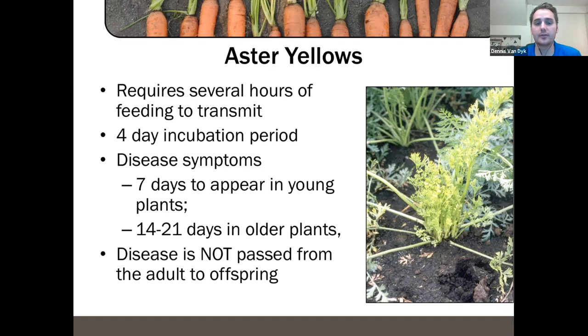Symptoms appear in seven days in young plants but usually take two weeks or more to show up in older plants. That's why it's important to really monitor for the adults flushing into a field — by the time you're seeing symptoms in the carrots, it's already too late to do anything about it. Early detection is critical. Also note that the disease is not passed from adult to offspring — the offspring must feed on an aster yellows-infected plant to pick up the phytoplasma, then feed on a different plant to spread it. How bad aster yellows is depends on the year and a number of factors.